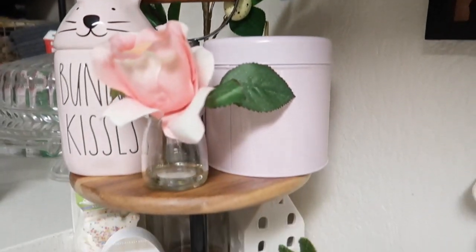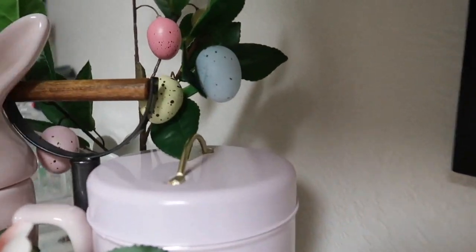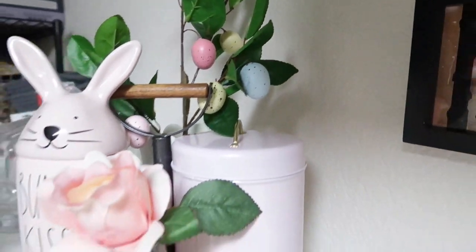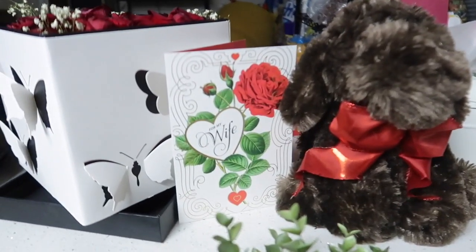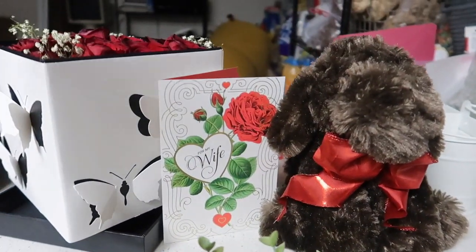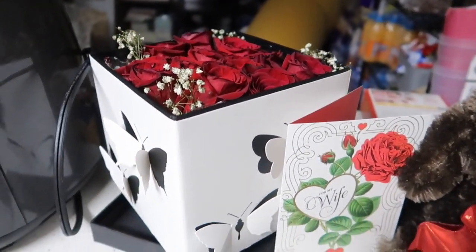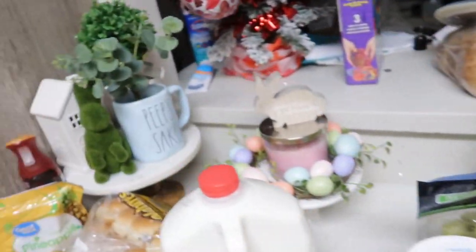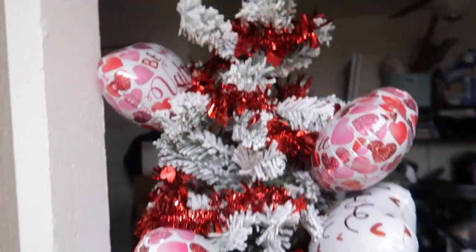I decorated for Easter — I love decorating tiered trays, love it! I even got this cute little egg tree from the Dollar Spot. Look at what my love got me for Valentine's Day: a little cute puppy, a card, and some roses. So cute!